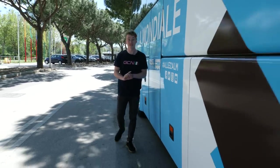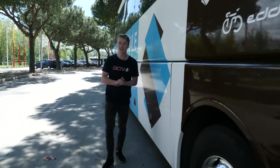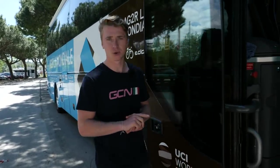We've been given access to a behind-the-scenes look at the Agence La Mondiale team bus, and I'm really excited to show you what's in a bus during a three-week grand tour.